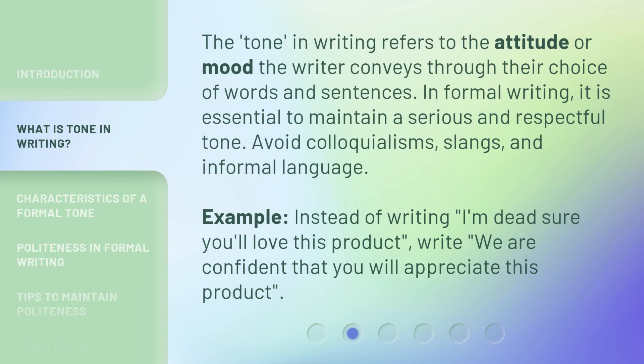The tone in writing refers to the attitude or mood the writer conveys through their choice of words and sentences. In formal writing, it is essential to maintain a serious and respectful tone. Avoid colloquialisms, slang, and informal language. For example, instead of writing 'I'm dead sure you'll love this product,' write 'We are confident that you will appreciate this product.'